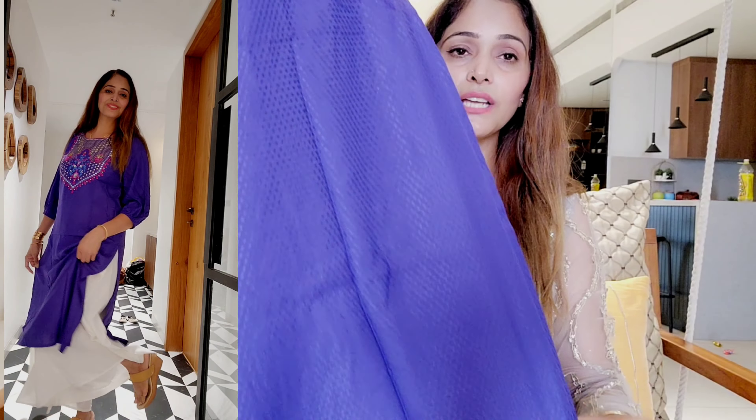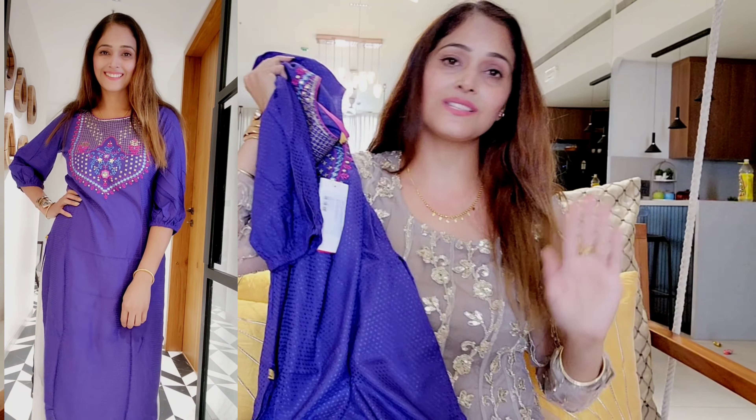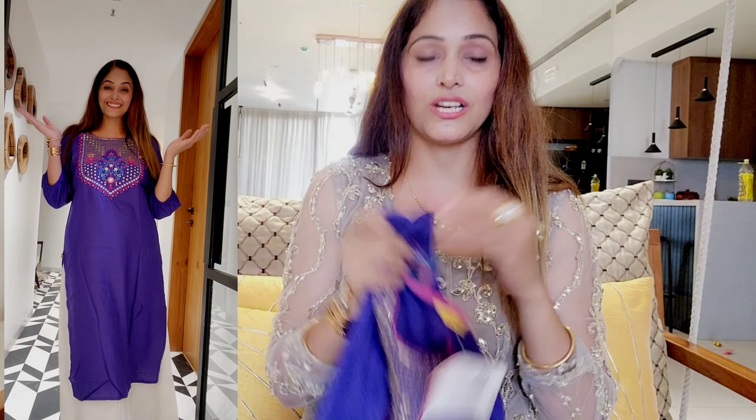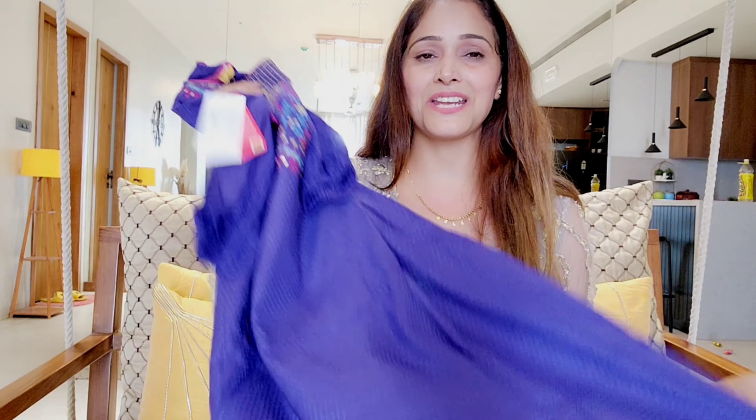It is a straight shirt and the fabric is something I really like. This is the second shirt which is a must buy — you will not be disappointed. When you have this style in your wardrobe, with vibrant colors and a stylish different look, it is a very classy look after wearing and you will definitely get compliments.